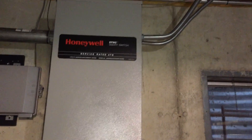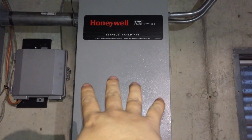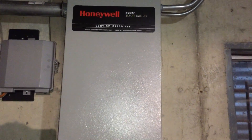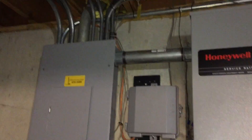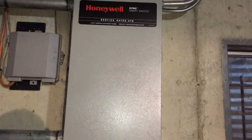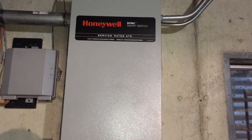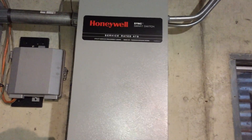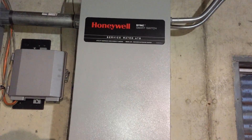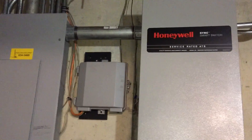When you do lose power, the generator will kick on and then through this Sync Smart Switch Honeywell box, the power will be routed into your standard breaker box for the house and power the rest of your house. It's totally automated — this box you won't do anything with. The nice folks at Honeywell are the only ones that open and service it. As soon as the power comes back on and it detects electricity, the generator will kick off and you'll go back onto your main power source.